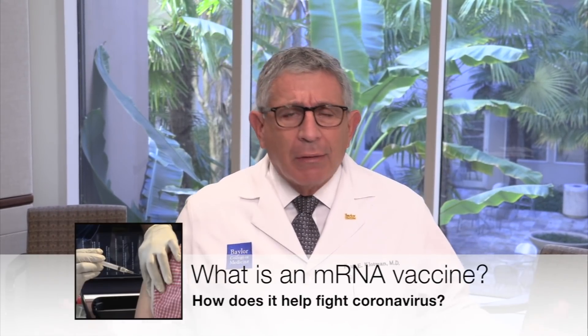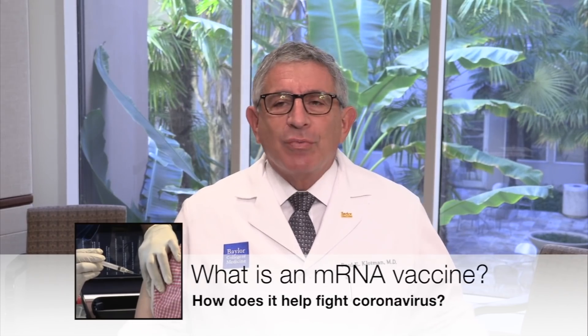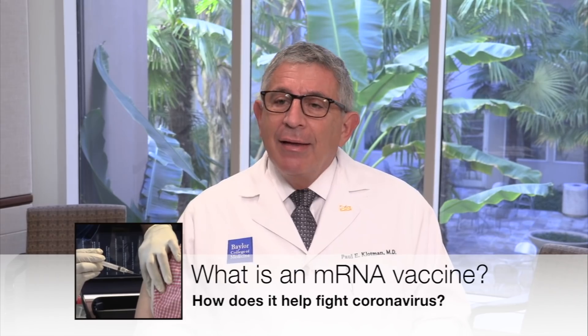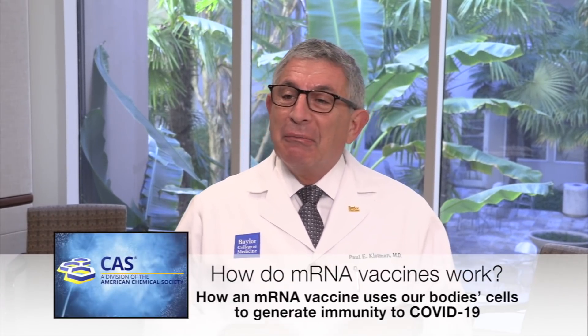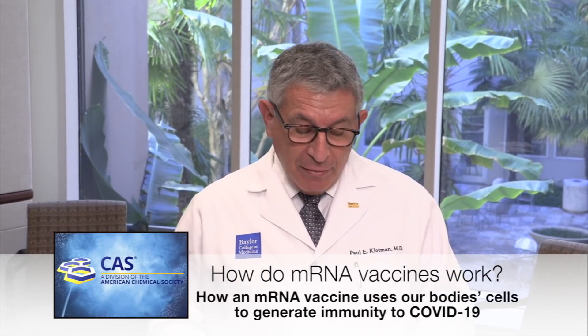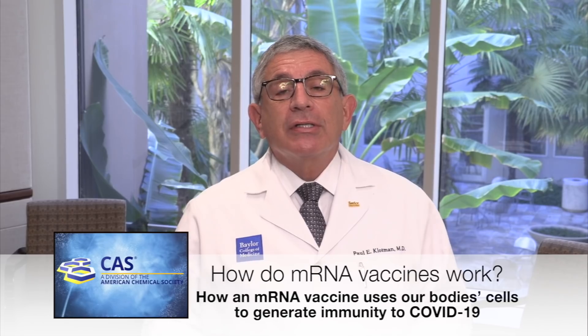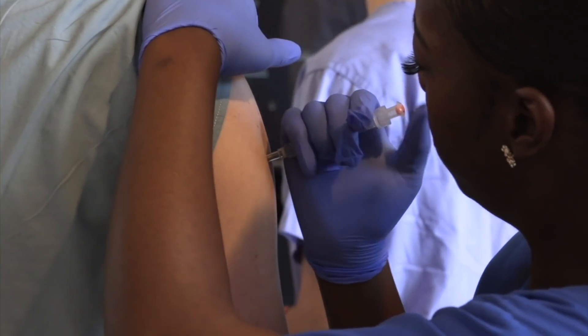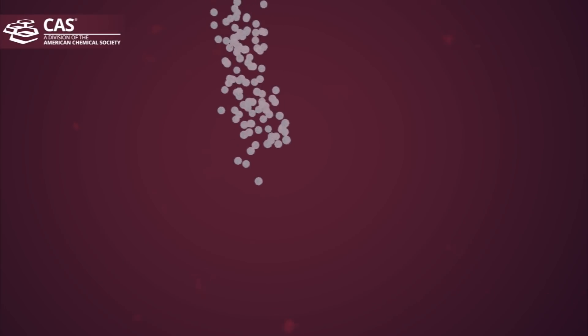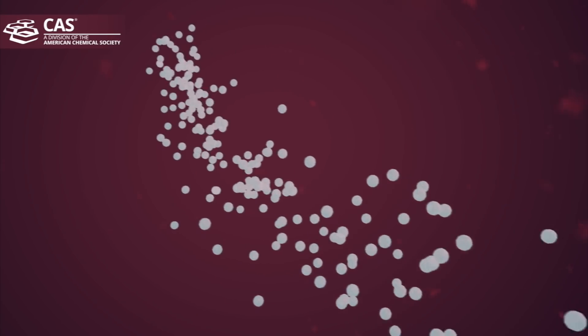I bet you wonder about all these mRNA vaccines — everybody's going, what's with this? Why did it happen so fast? How does it work? Well, the American Chemical Society did a wonderful animation of how the vaccine works, and we're going to share that with you. It's about how mRNA vaccines for SARS-CoV-2 will work.